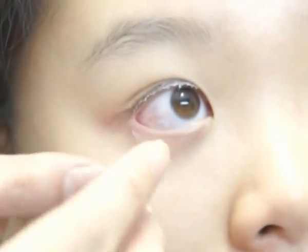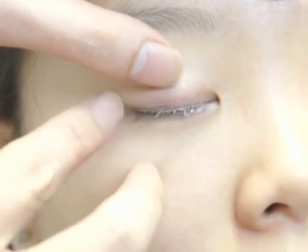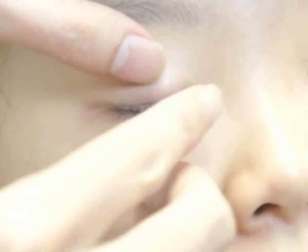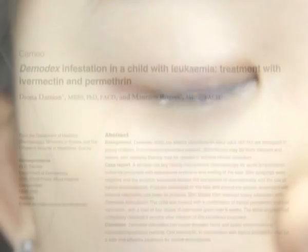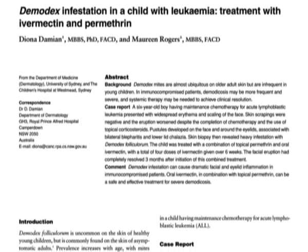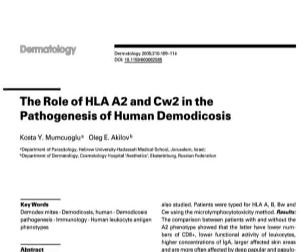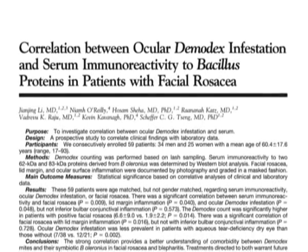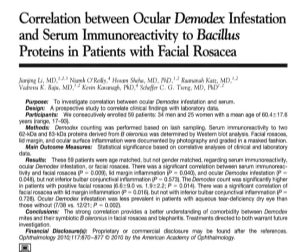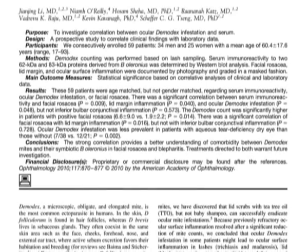The controversy of Demodex arises for a number of reasons, including the paradox of their ubiquity versus the lack of symptoms in many infested patients. The similarities with canine disease are striking, given the ubiquity of these mites in dogs but the relative rarity of symptomatic mange. Possible reasons why some develop symptoms while others do not include an immunosuppressed state, different immune reactions depending on one's HLA makeup, or the different microflora and fauna associated with the mites. The mites could also be acting as vectors, bringing pathogenic microorganisms deeper into pilosebaceous units or even into the subcutaneous tissue.